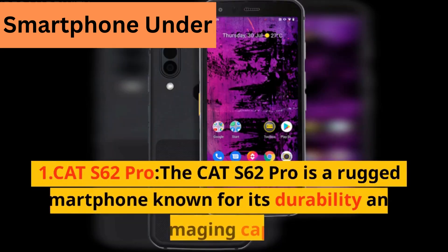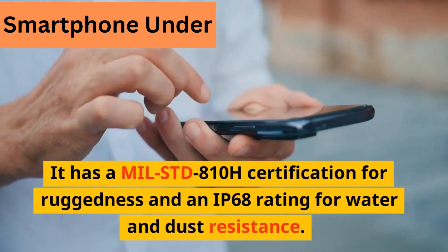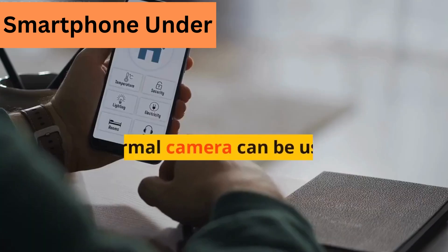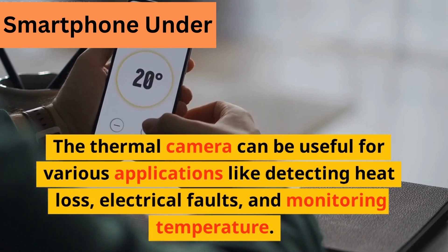1. CAT S62 Pro. The CAT S62 Pro is a rugged smartphone known for its durability and thermal imaging capabilities. It has a MIL-STD-810H certification for ruggedness and an IP68 rating for water and dust resistance. The thermal camera can be useful for various applications like detecting heat loss, electrical faults, and monitoring temperature.